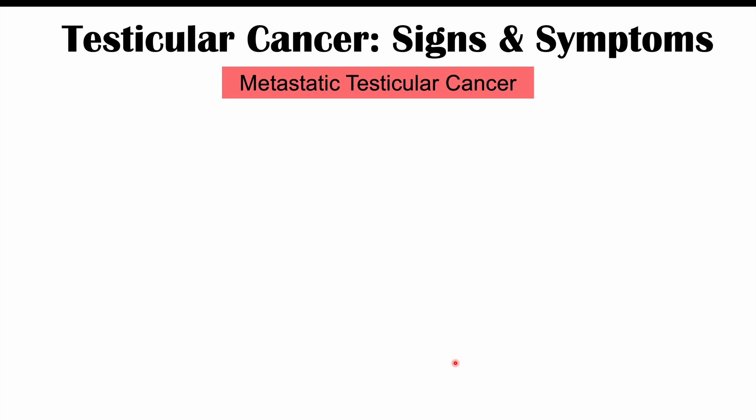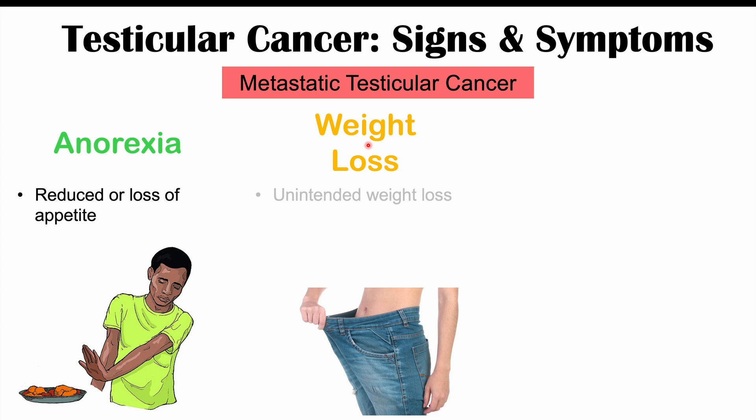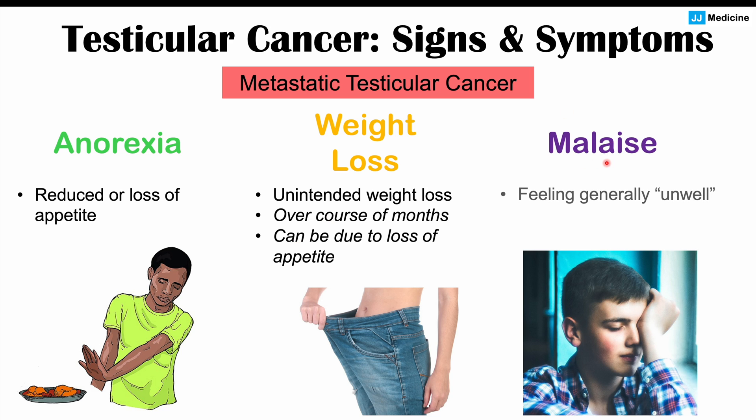Some general signs and symptoms that we can see in metastatic testicular cancer include the following. Anorexia — a term we use for reduced or loss of appetite. We can also see weight loss occurring — unintended weight loss. The patient's not trying to lose weight but they're losing weight generally over the course of months, which can be related to loss of appetite or other effects of the cancer. Malaise can also occur — feeling generally unwell — and they may also have fatigue and low energy levels as well.